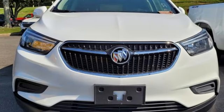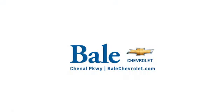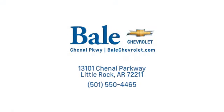Buick — expect more than you'd imagine. Take it for a test drive today. Looking for an unbeatable deal? Come to Bale Chevrolet. We look forward to helping you at Bale Chevrolet.